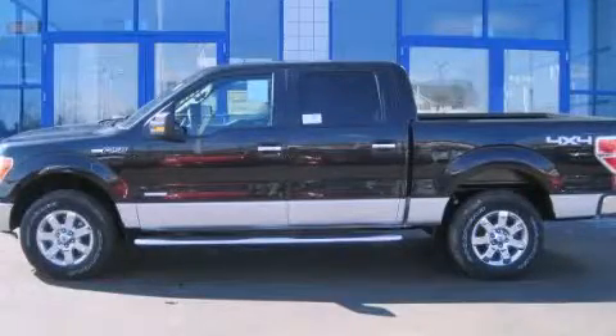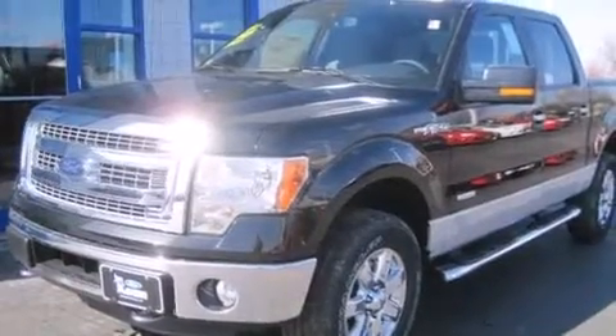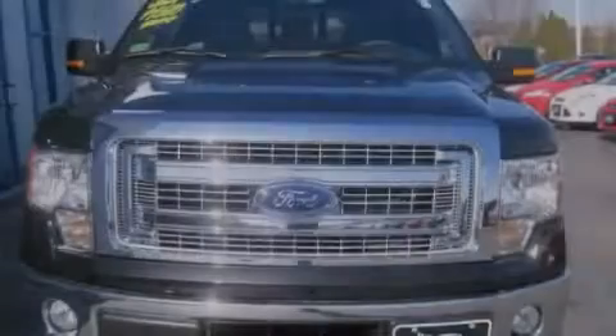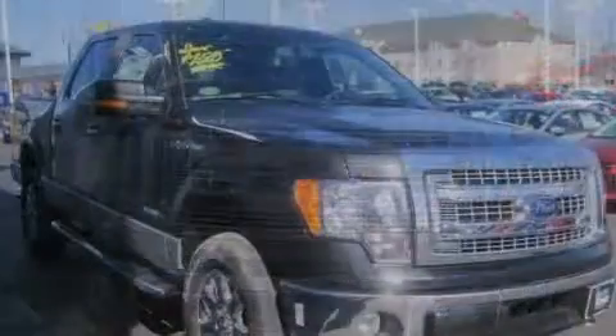This is a brand new 2014 Ford F-150. It has the power to move what you need and the look to match. This truck has an automatic transmission, a six-cylinder engine, and four-wheel drive.